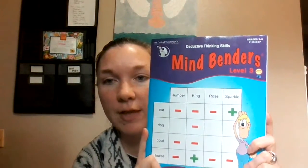Hi, it's Rachel with Good Behavior Beginnings. I wanted to do a short flip through of Mindbenders Level 3 from the Critical Thinking Company. This is the first year that we are doing these logic puzzles. It's recommended for grades 3 through 6, and we are 4th grade this year, so this felt like a good place for us.